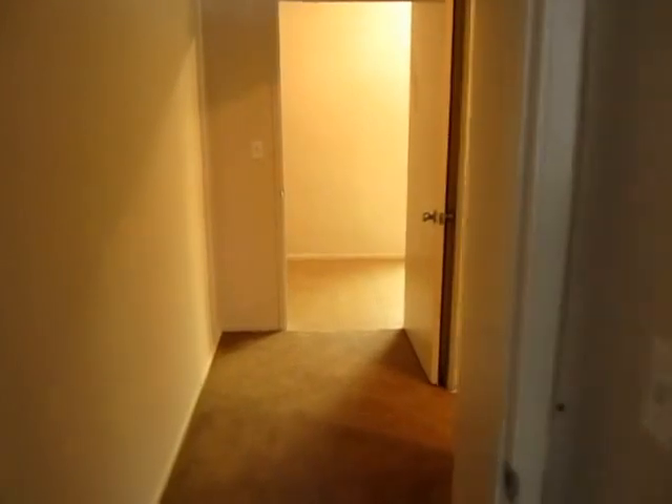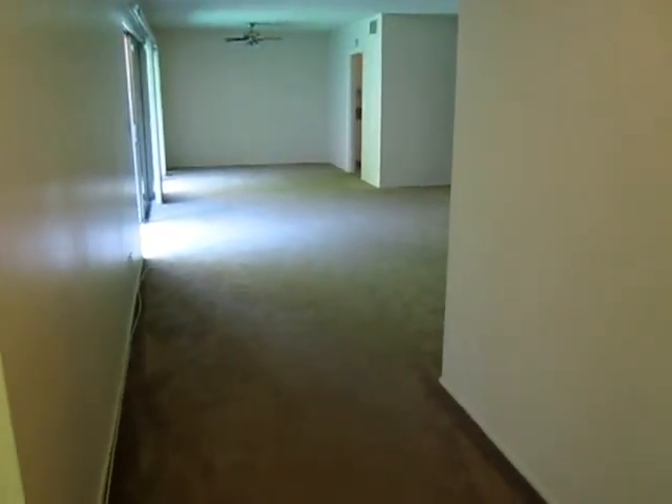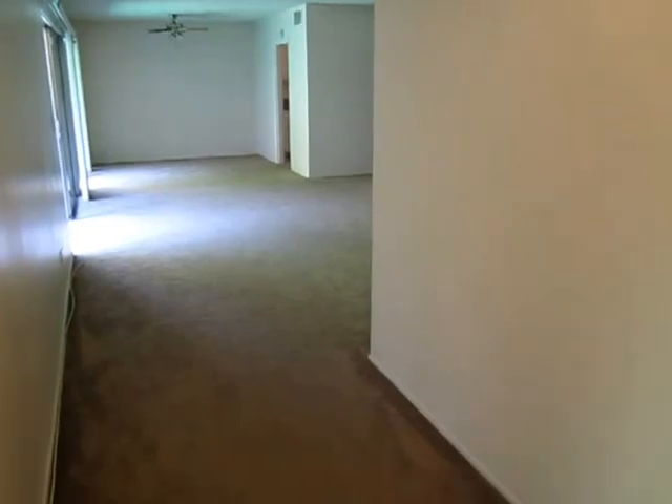Very close to Old Town Pasadena — basically in Old Town Pasadena. Close to Colorado shopping and close to the Rose Bowl. It's a great location and a beautiful big apartment. I hope you enjoyed the video tour. Thank you.